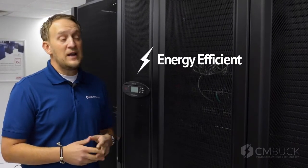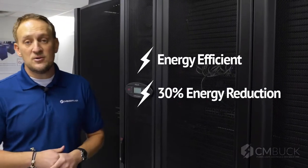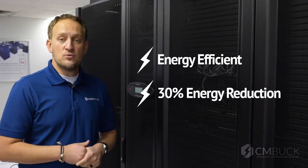This solution is also much more energy efficient, providing up to 30 percent energy reduction over traditional room-based cooling methods.